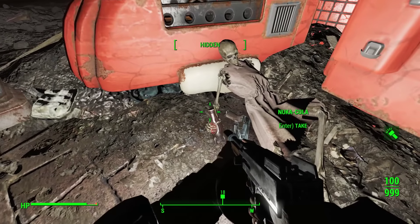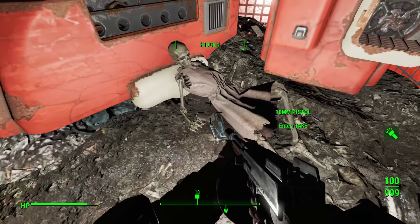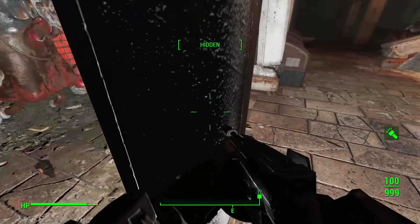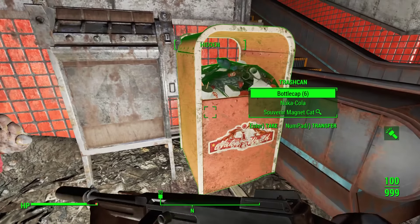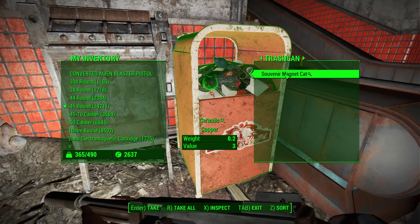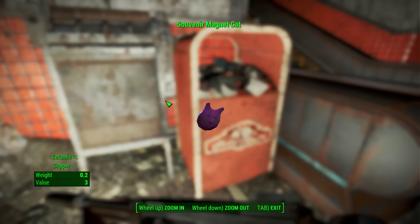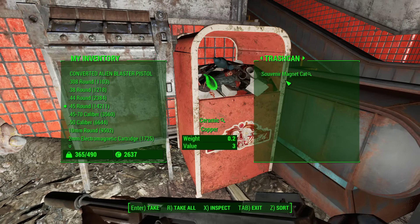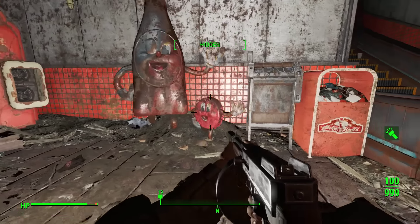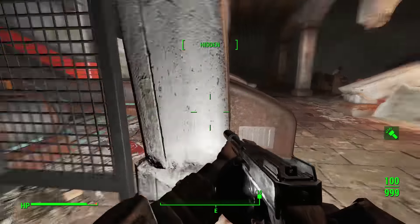Six bottle caps, Nuka-Cola, souvenir magnet cat — can't wait to see this. Reserve your tickets and be the first to ride our Angry Anaconda Coaster opening soon at Safari Adventure. I don't think I can pass up a purple souvenir magnet cat. Bottle and Cappy or something like that — I don't remember.